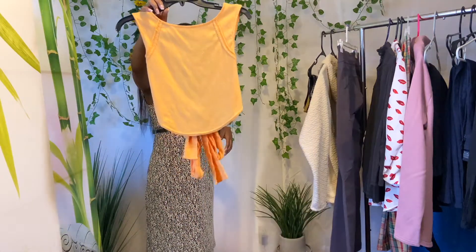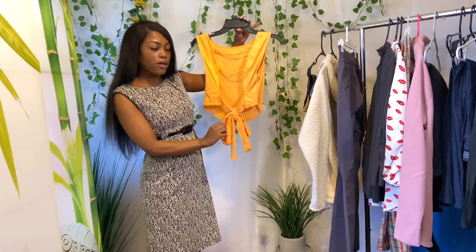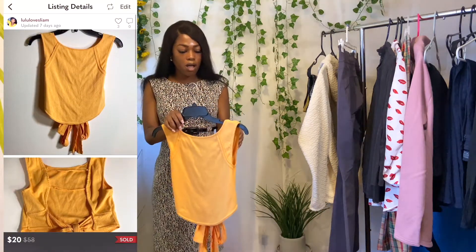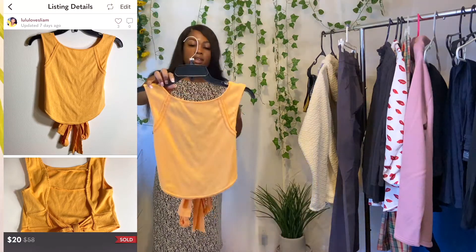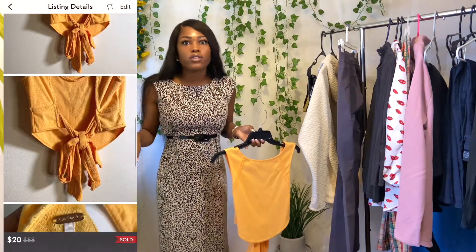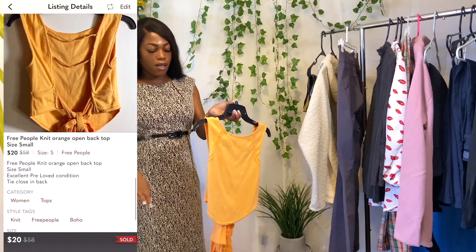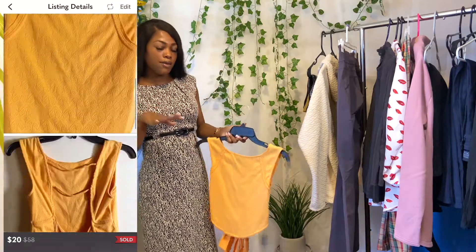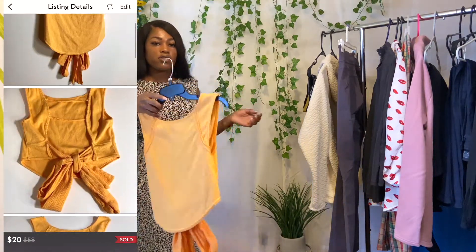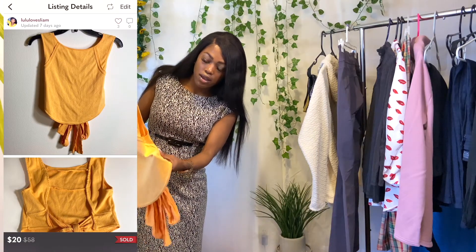Next we have a Free People top with an open back and a tie closure in an orange color — it's like a knit material, size small. I've been getting some attention on this too. I'm going to model it because it'll definitely fit me, and I think people need context of what it actually looks like on since the hanger doesn't do it justice. It's a really thick knit material — super nice.